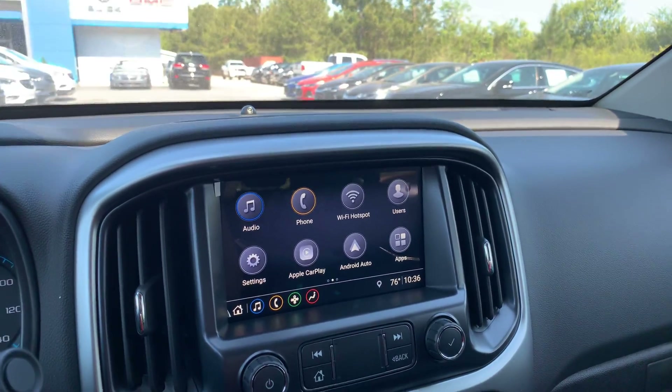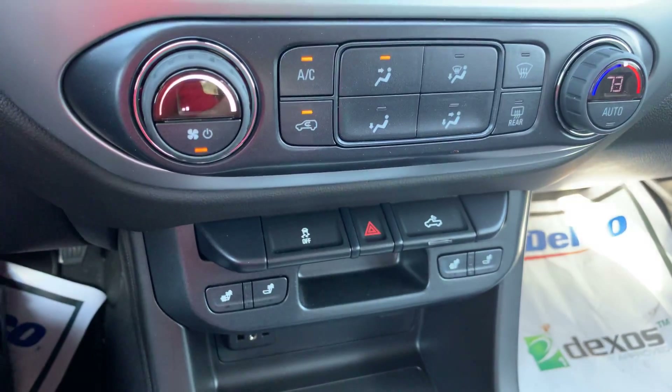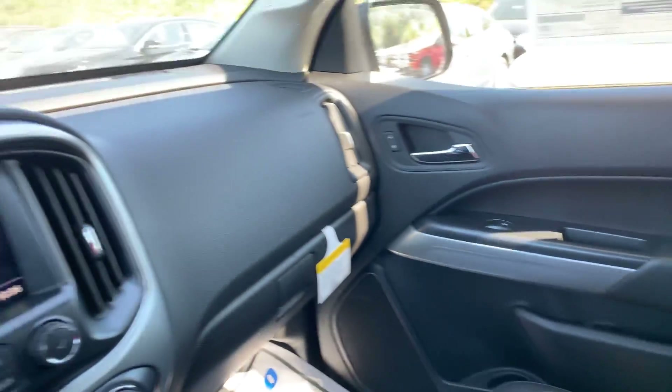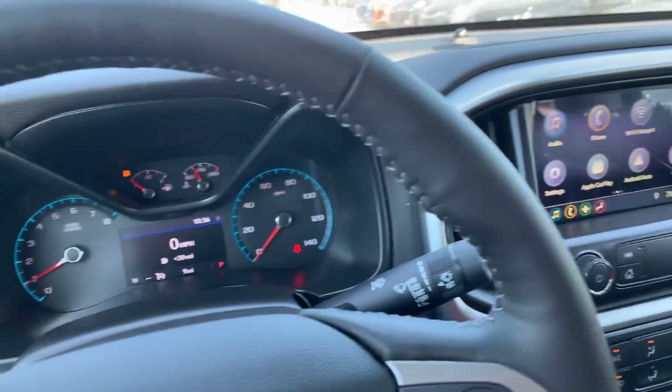It comes with a bunch of connectivity features including Apple CarPlay, Android Auto, built-in Wi-Fi, OnStar, and Bluetooth connectivity. It also has heated seats. Just wanted you to check everything out — if you have any questions you can contact me at 706-453-2500. Thank you for your time, Joyce.